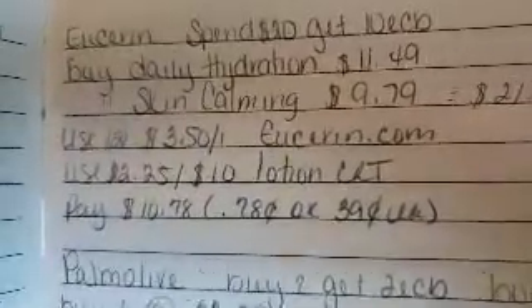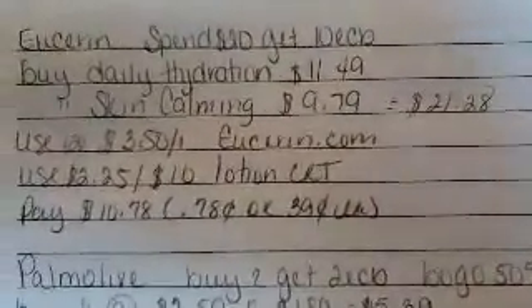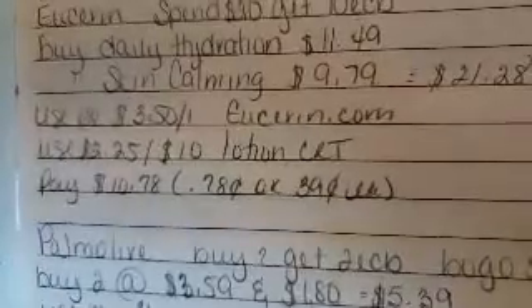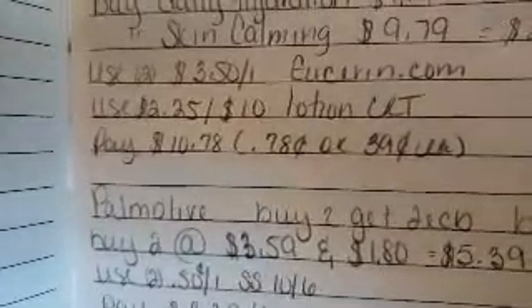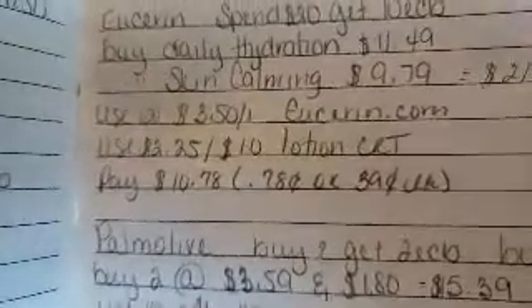Aveeno: spend $20, get a $10 ECB — I will be doing this deal. I finally got my coupons from work. Buy one Daily Hydration for $11.49 and one Skin Calming for $9.79, coming up to $21.28. Use two $3.50 off coupons from Aveeno.com — not sure if that coupon is still available, but try it. You can also use the $2.25 off ten-lotion CRT. Pay $10.78 out of pocket, receive a $10 ECB, making it 78 cents for two or 39 cents each after the CRT.